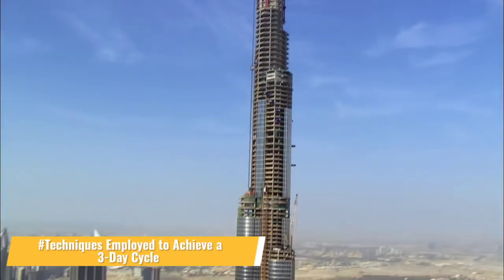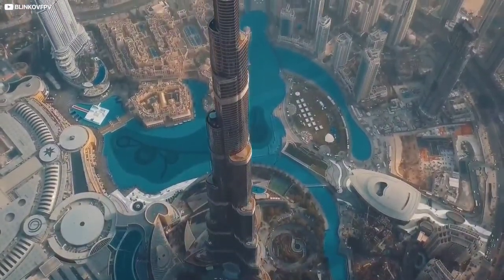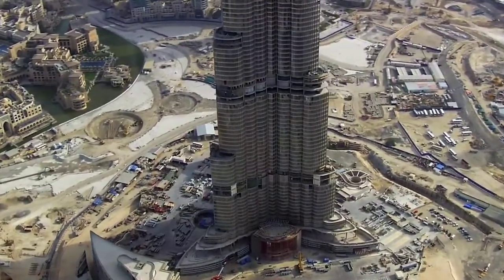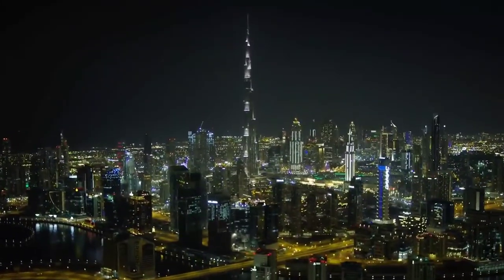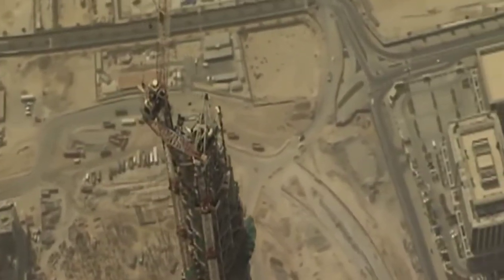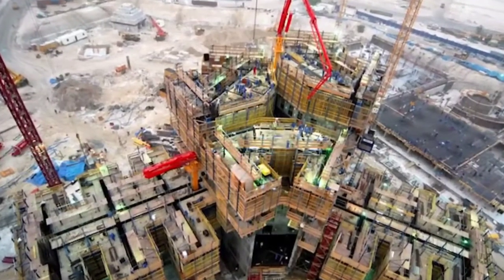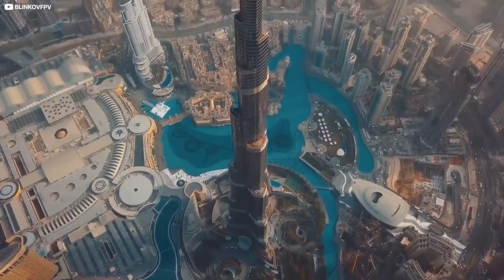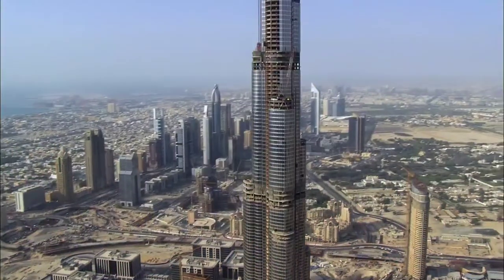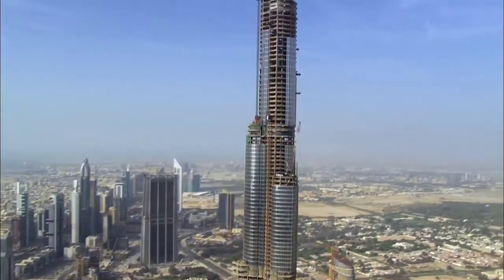To build a tower of this size in such a short timeframe, a three-day cycle program was developed for concrete work. For higher-level construction, an autoclimbing formwork system was used. High-performance concrete was used to meet the requirements for high durability, high modulus, high strength, and pumpability. A drop-head formwork system was developed to provide a semi-automatic dismantling and assembling process while keeping labor requirements as low as possible.